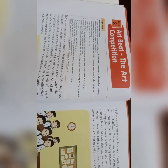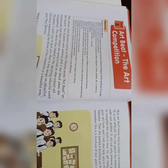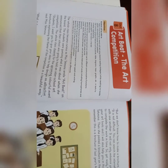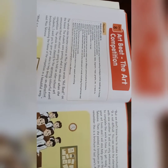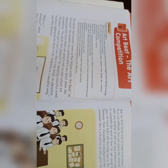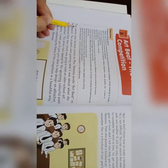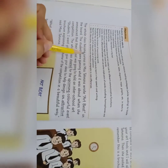Assalamu Alaikum everybody, I hope you all are fine. Today is our English class and the topic we are going to discuss is Art Beat — the art competition, Unit 8, on page number 50. Everybody open page number 50. Now I am going to read this chapter.